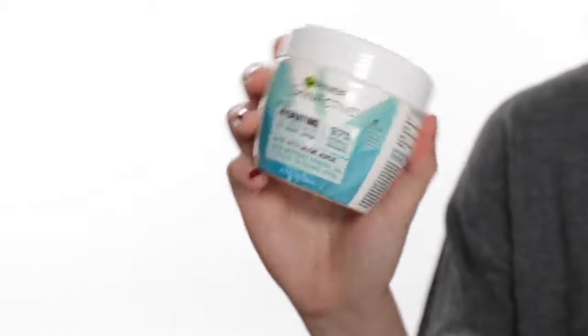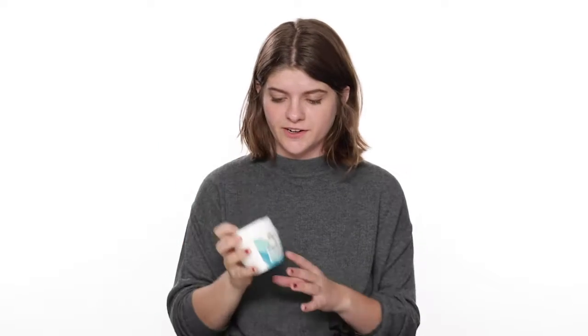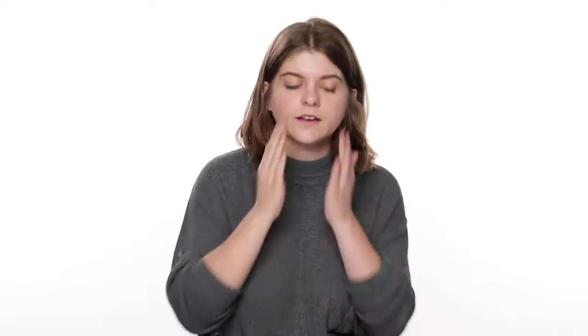Our next step is a face mask, just to restore hydration to your skin and keep your skin looking really fresh. We love this Garnier Skin Active hydrating one — it's made with aloe juice, which is great for your skin. It's very moisturizing. Just apply and layer it onto your skin. You can leave this on for about 10 minutes and then tissue off the excess.